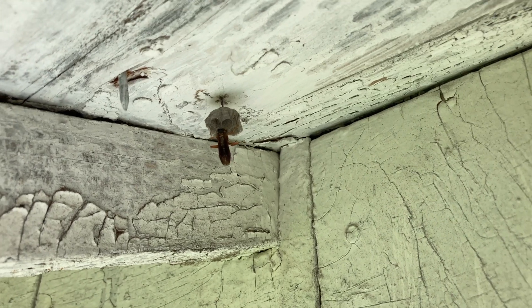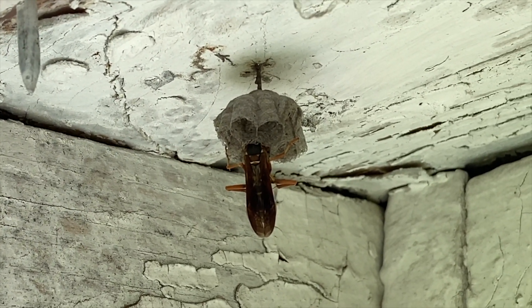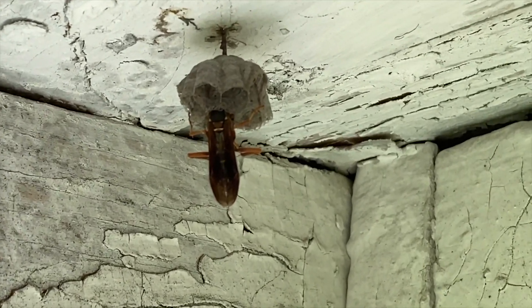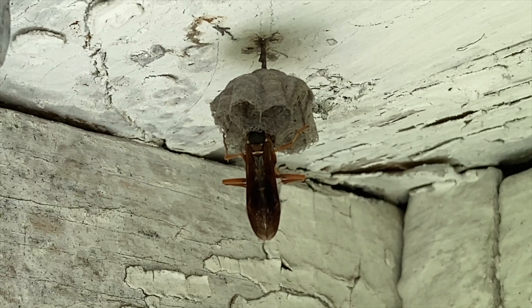Here she's come back from foraging. In this clip, you can see the foundress, or queen. She has her head down in the cell because she's doing a process called trophallaxis, which is mouth-to-mouth feeding with the larvae. She'll go out and hunt insects in the wild, masticate that meat, and that protein will be given to the baby larvae.